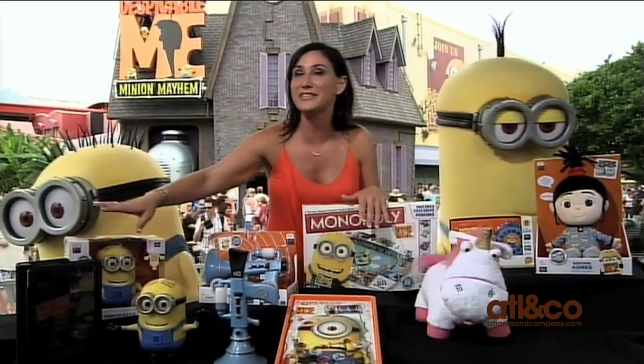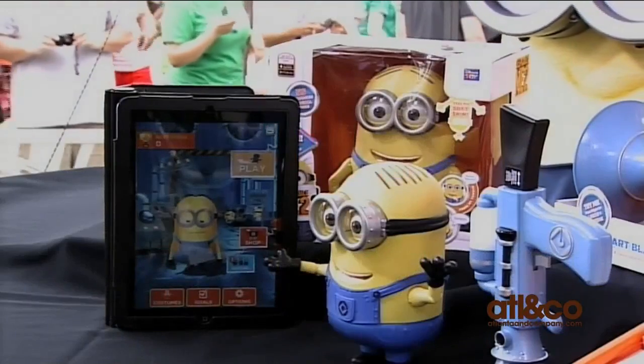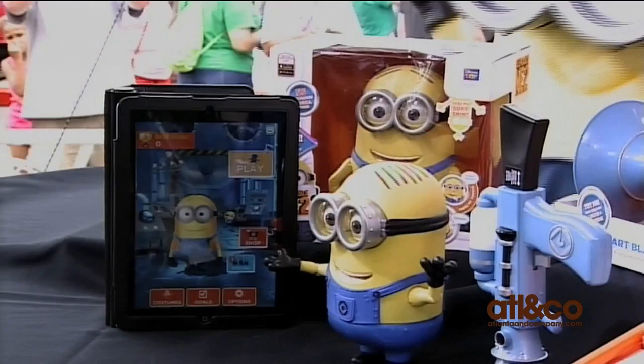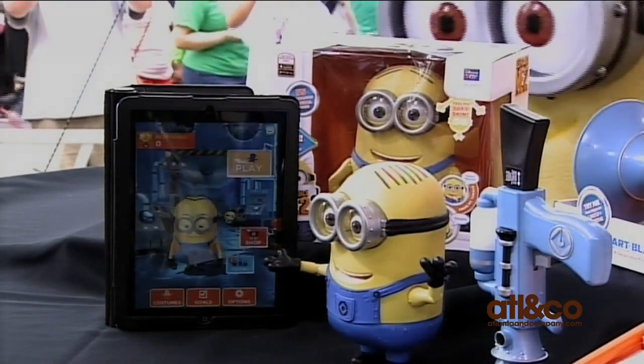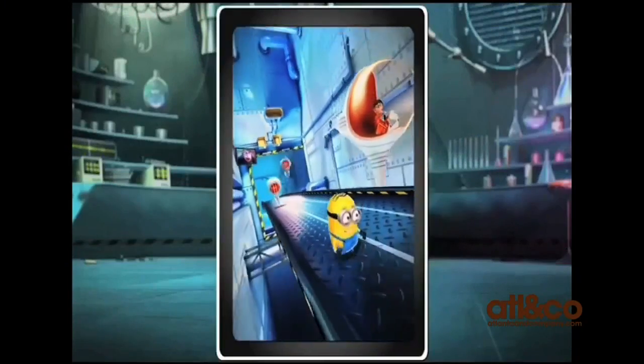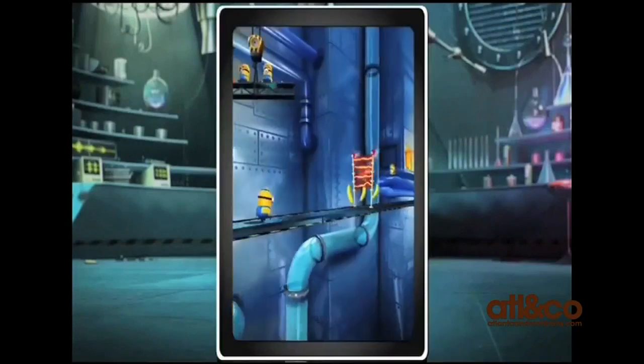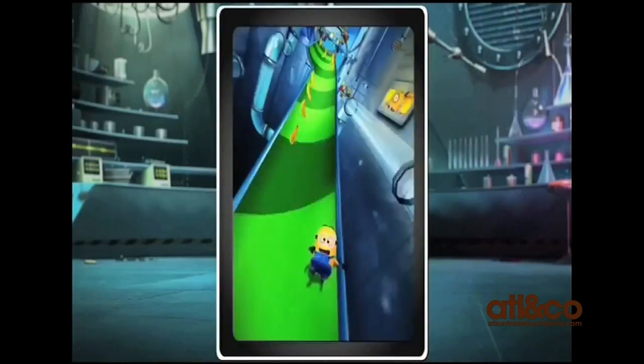Let's jump right in with the Despicable Me Minion Rush app. This is the number one downloaded app on iTunes and Google Play. It's wonderful because it allows us to become our favorite character — a minion. We're going to be chasing bananas, fighting off those villains, and really enjoying fun, exciting scenes that will remind us of the movie.